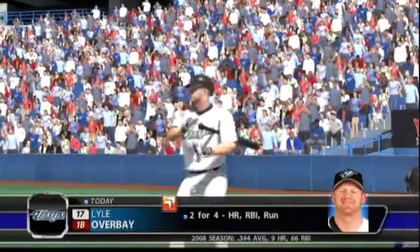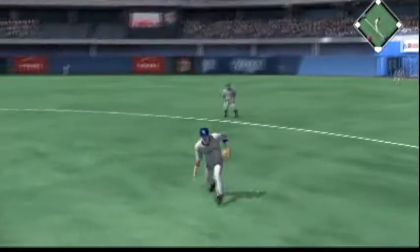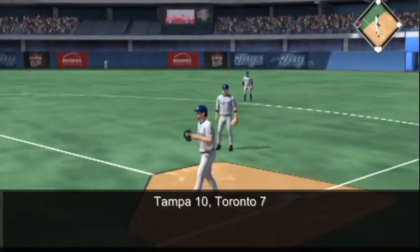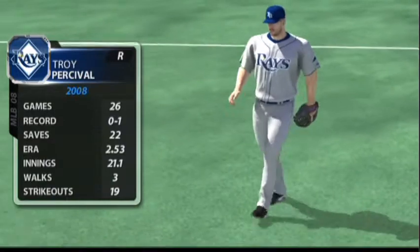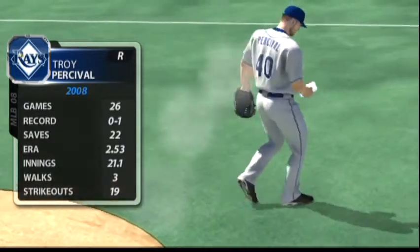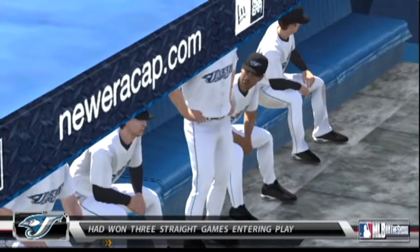The Rays are in front, ten to seven. With a save situation forthcoming, they'll turn things over to the veteran closer Troy Percival. Unless these guys turn things around quickly, this winning streak is going to come to an end at three games.